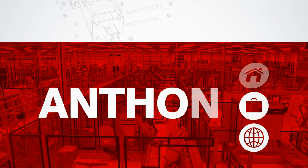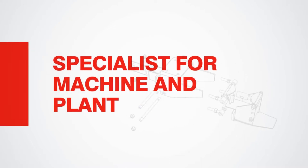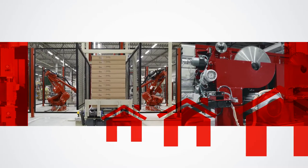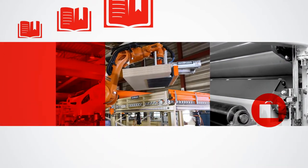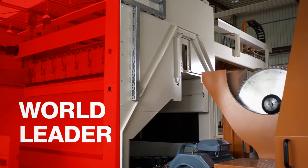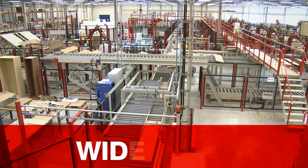No piece of equipment from Anton is like any other. We specialize in custom solutions for panel sizing, packaging systems, sanding machines, feeding and de-stacking technology. This is why Anton is one of the leading manufacturers of individual machines and fully automated production lines for the panel processing industry.